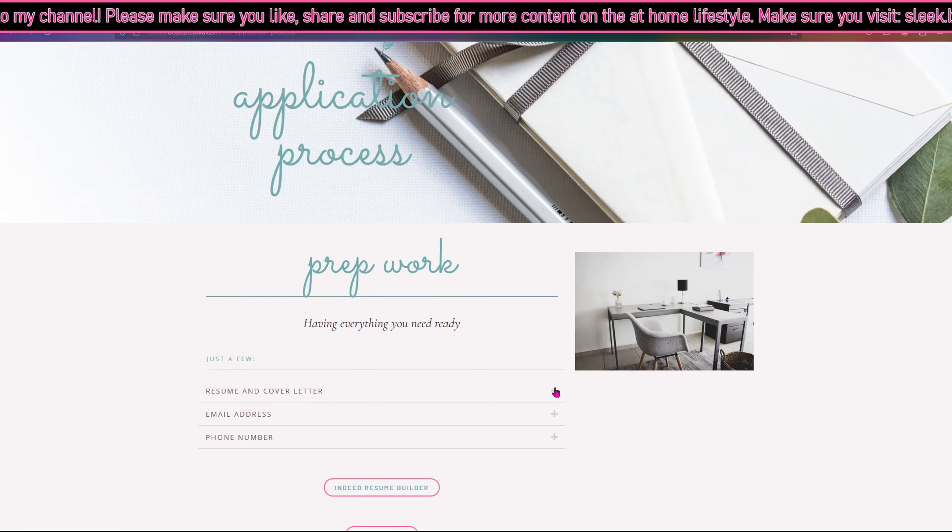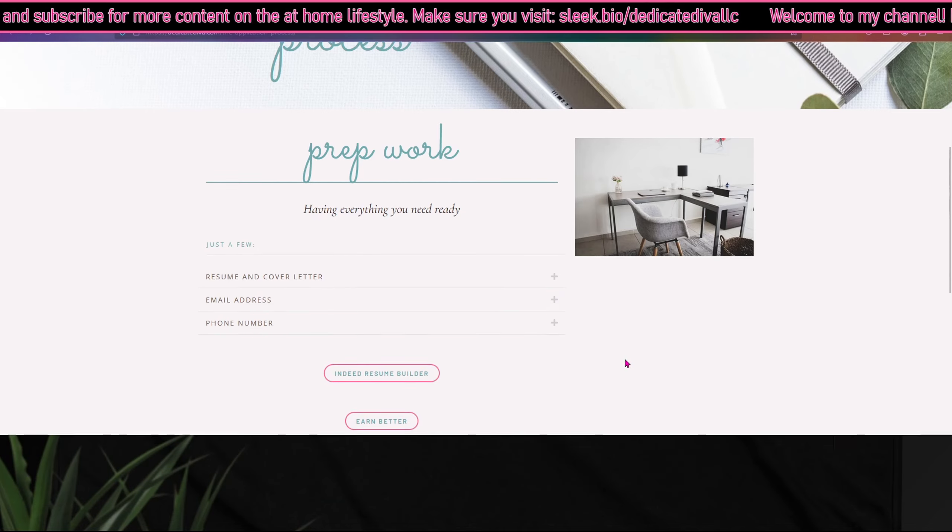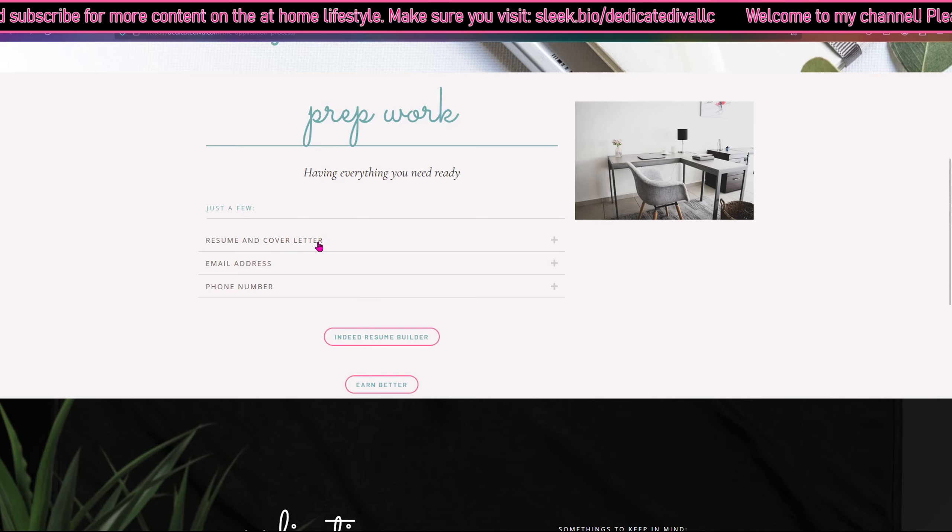There is prep work that goes into filling out any application for any job, let alone work from home, so having everything you need ready is everything. One important thing is having a Gmail or Google account — this will help you with having your resume, a place for your cover letter, and an email address.